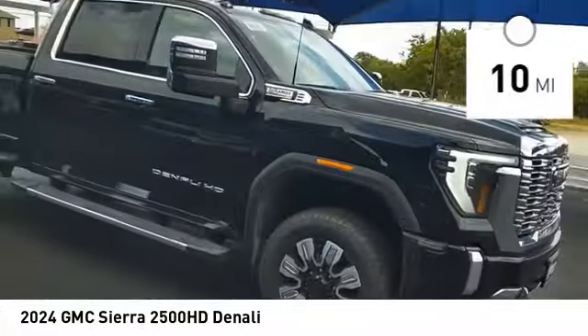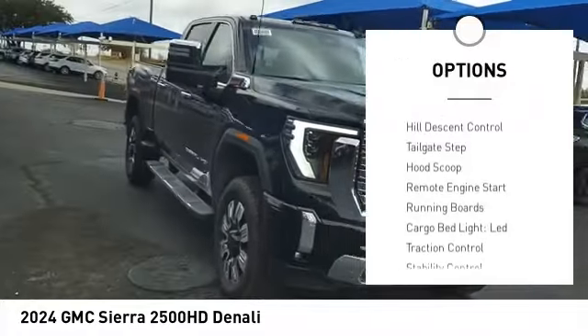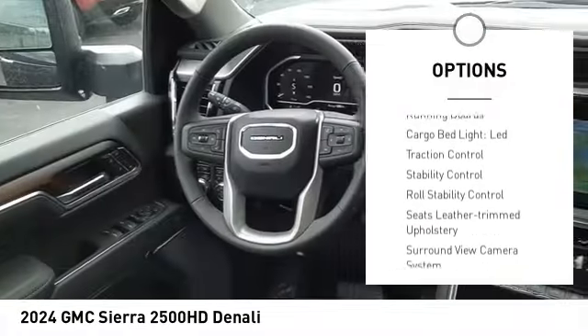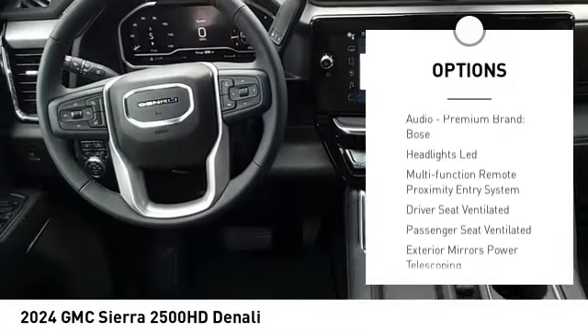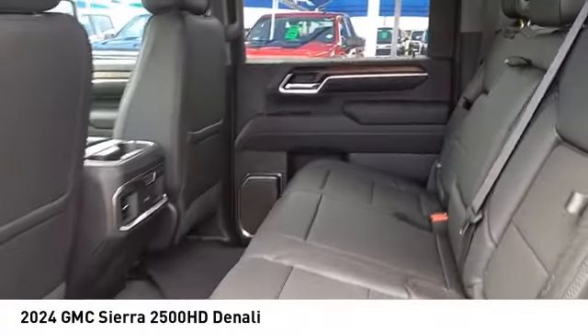Here are some of this vehicle's great options: power windows with safety reverse, hill descent control, tailgate step, hood scoop, remote engine start, running boards, cargo bed light, LED.